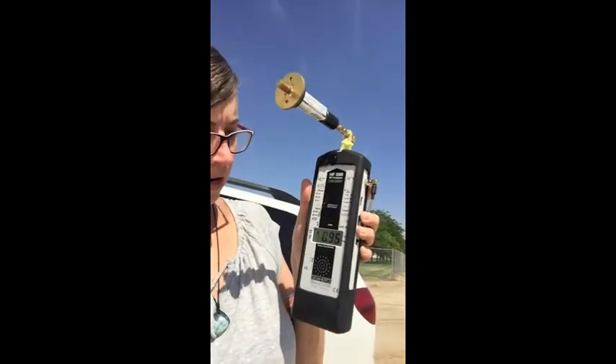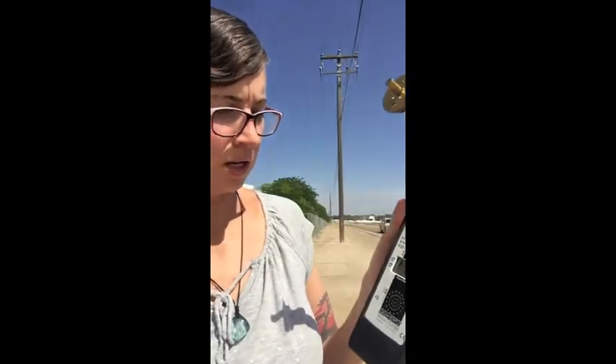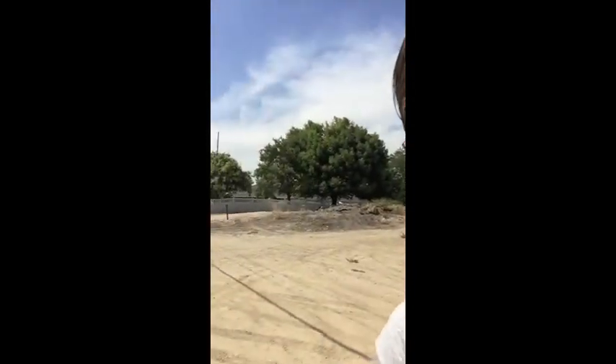I have my HF59B GigaHertz Solutions meter — you can obviously hear it; that is the sound cell towers make on my meter. I was getting over 200 microwatts per square meter, so I turned up the sensitivity a little bit. Now it looks like I'm getting about 900 to a thousand microwatts per square meter just standing out here.